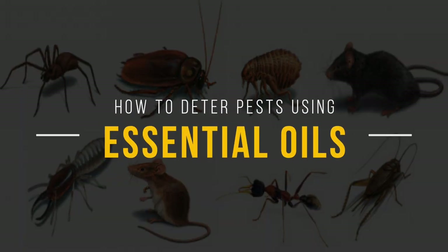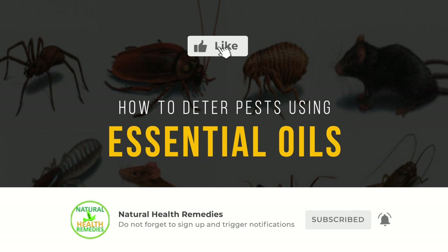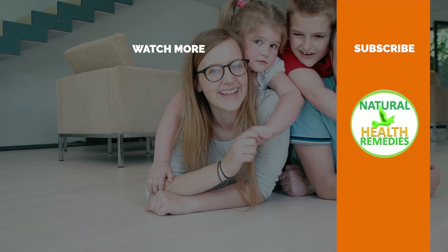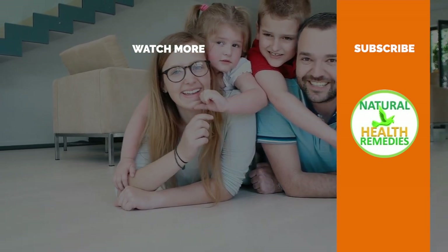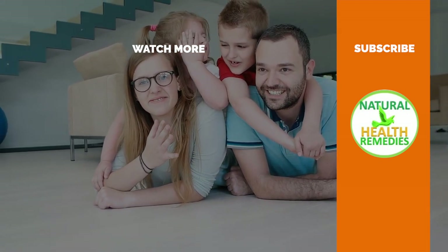I hope you have enjoyed this video. If you have, please subscribe to Natural Health Remedies and don't forget to give this video the thumbs up. And I'm sure you're going to enjoy this next video on how to use baking soda to get rid of pests. Thanks for watching and bye for now.